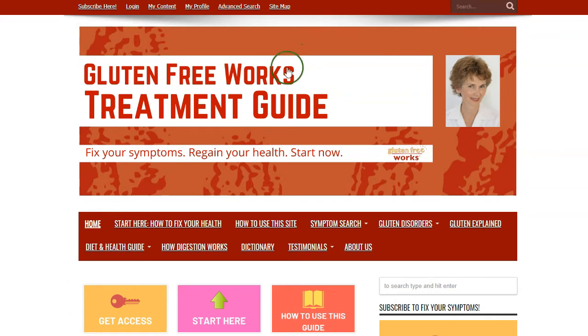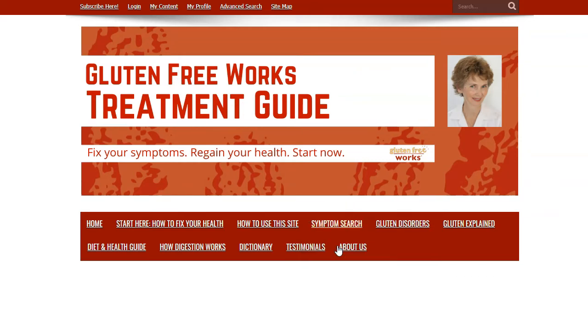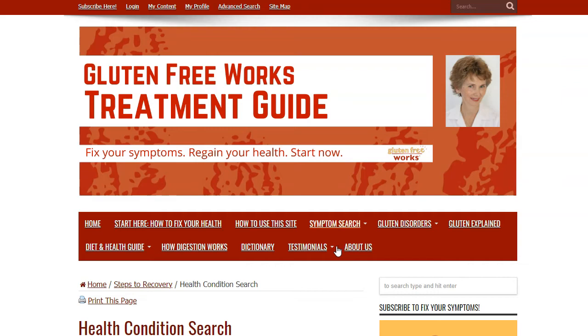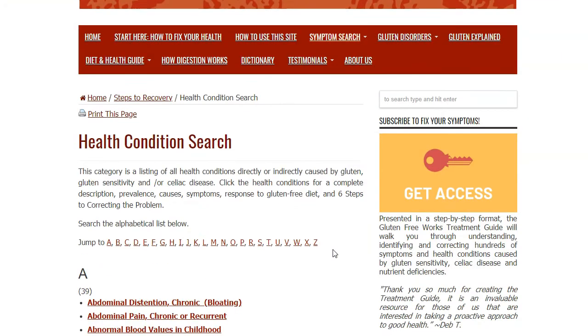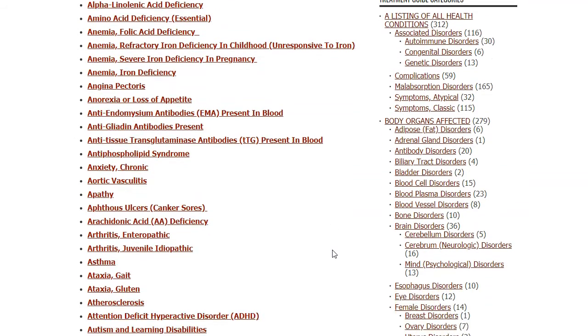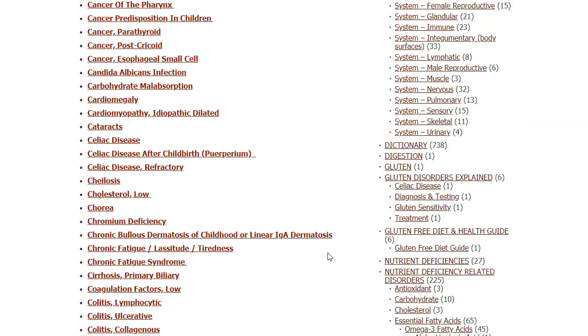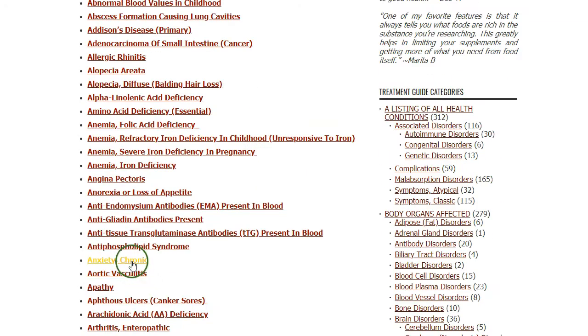We are on the homepage here at the GlutenFreeWorks Treatment Guide and I'm going to run a symptom search. You click 'All Health Conditions' and then the index of the health conditions appears. You simply choose one of these symptoms — let's choose chronic anxiety.